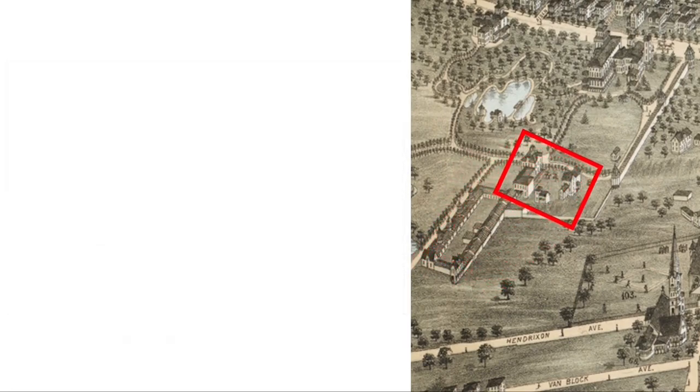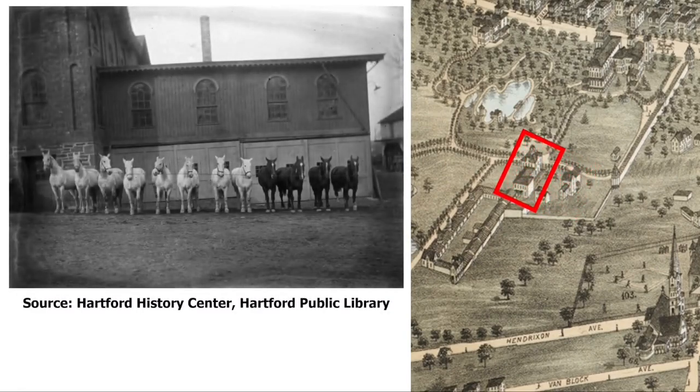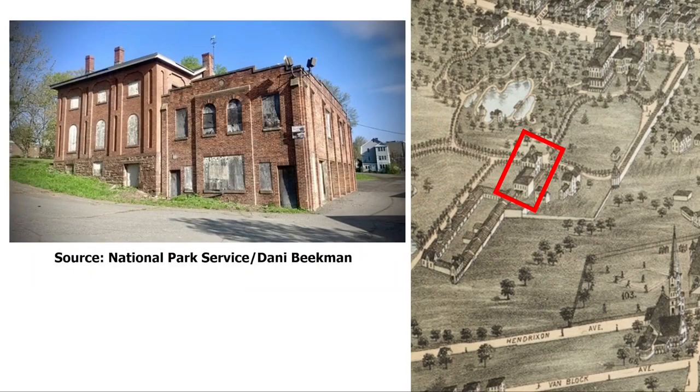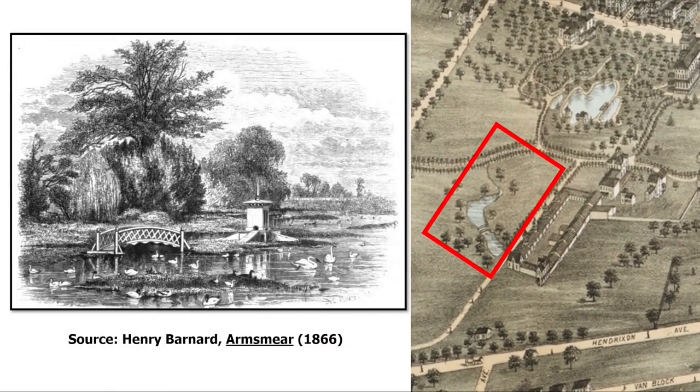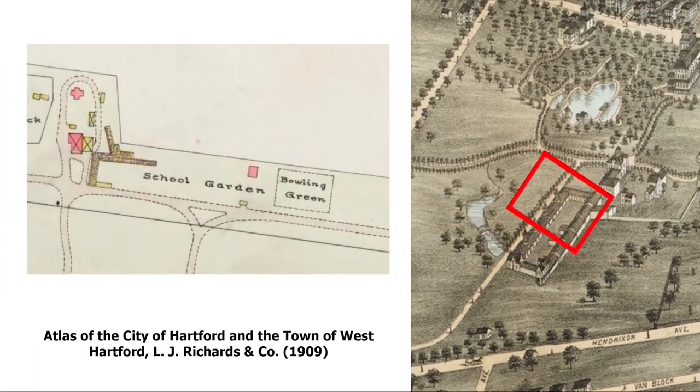Between the greenhouse quadrangle and the mansion were two buildings that survive today but have been much altered: the gardener's cottage and the carriage house. A photograph from 1920 shows the carriage house on the left with the wooden stable addition on the right, and in front are 12 horses in a row. The wooden section was later replaced by a brick addition in the 1930s. Just south of the greenhouse quadrangle were a peach orchard and a swan and duck pond called the Lower Lake. By the time of Mrs. Colt's death in 1905, the Lower Lake had already been filled in and the greenhouse quadrangle had been much reduced.